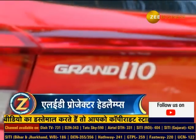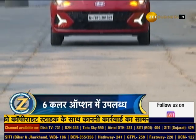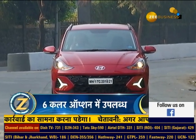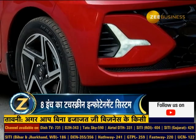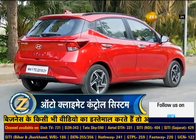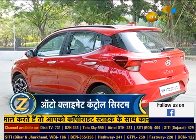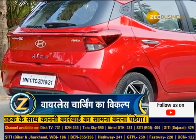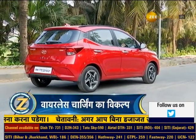Talking about the new updated version, the i10 Nios's front style has changed — the grille has been enlarged. This car also has a full-power design, and the LED projector headlamps give it a nice look. There's also a new fender design. The car has a new LED tail lamp with a light bar and a dual-tone color option.